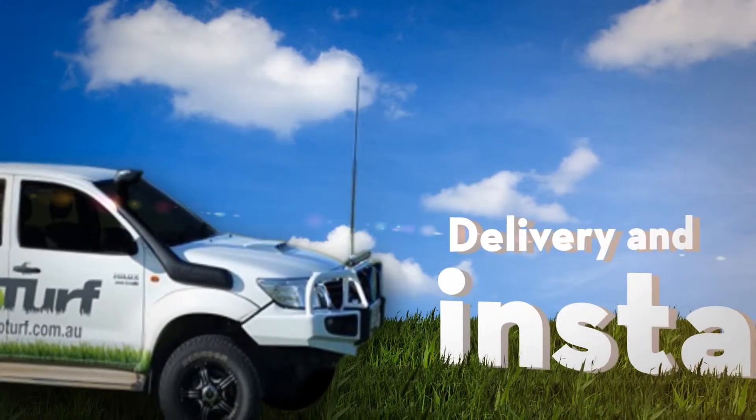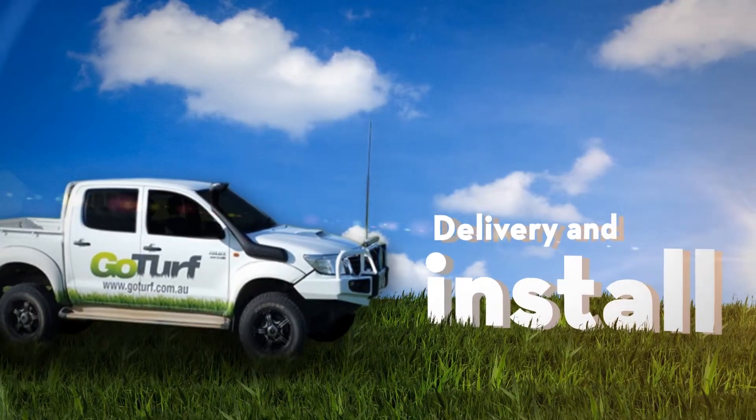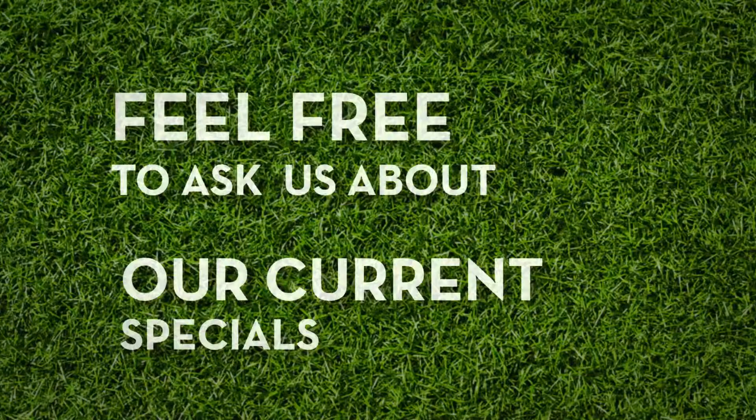We deliver and can also install your new lawn, making the whole job fuss-free from start to finish. From time to time we run specials on our different varieties of grasses, so please feel free to ask us about our current specials.